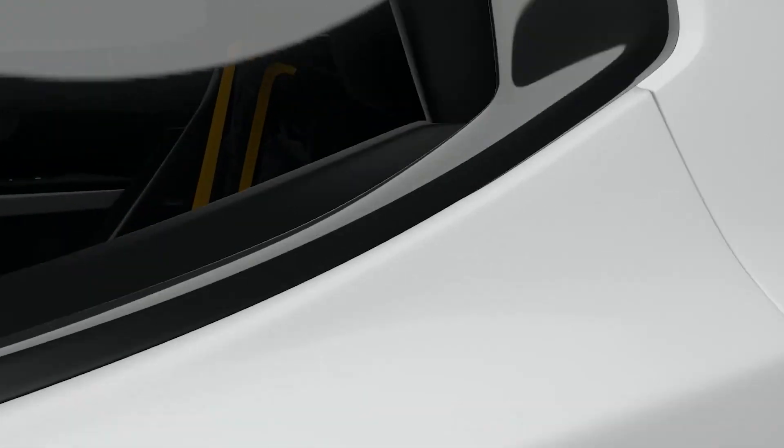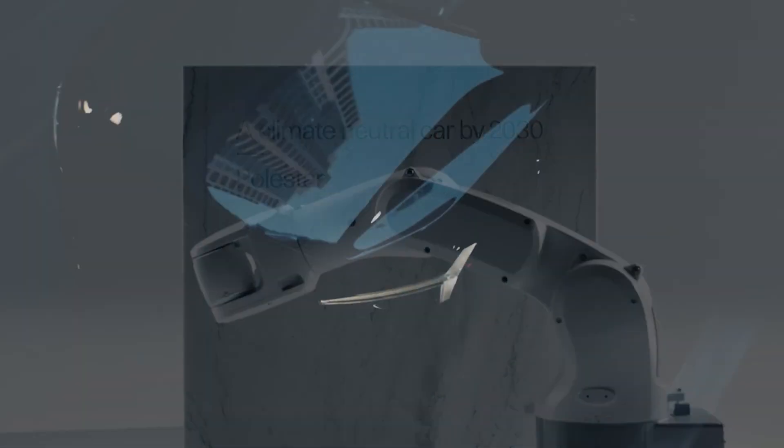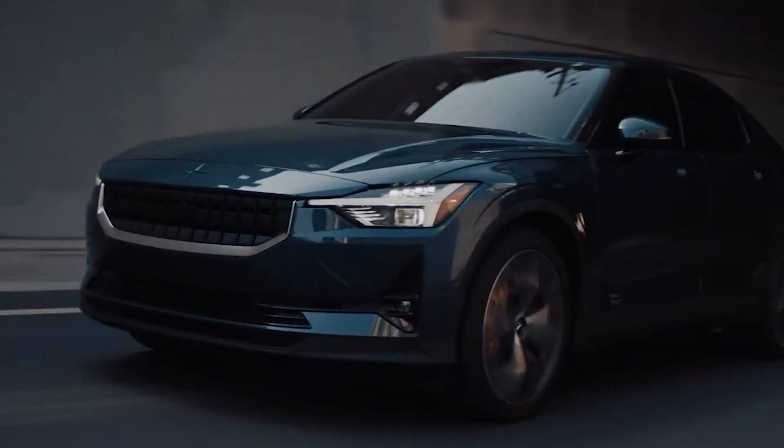In today's video, I'm reviewing the Polestar 2. I'll be covering the most important features and the latest one-motor model to see whether it'll crush the competition or not.